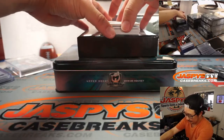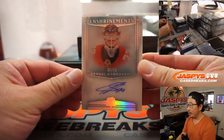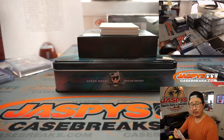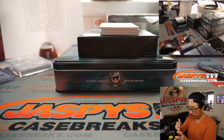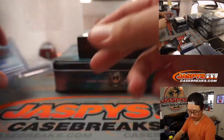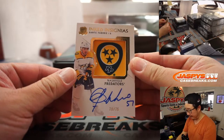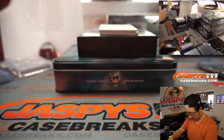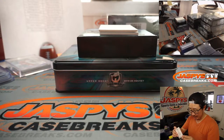Picture time for that one for our social media at jaspiescasebreaks. There's Sergey Bobrovski 69 out of 99 for Florida — that will be for Hofsep. We've got another nice patch right here — Dante Fabbro, Inked Insignias, the Nashville Predators. It looks like a guitar pick — 70 out of 75 for Peter Eng and the Nashville Predators.